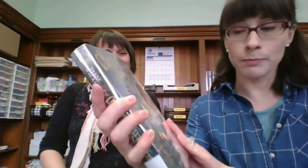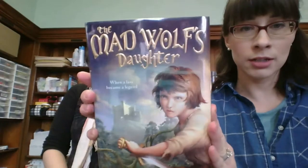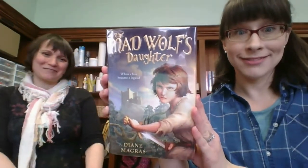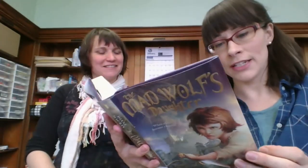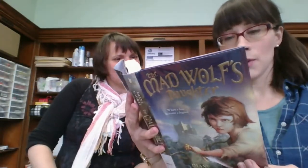The Mad Wolf's Daughter by Diane Magras. I really like that title and I like the cover. It looks like fantasy, and maybe something a little spooky. I like how tough she looks on the cover.